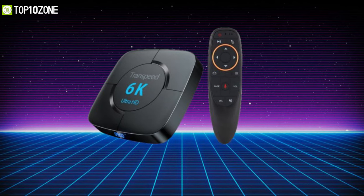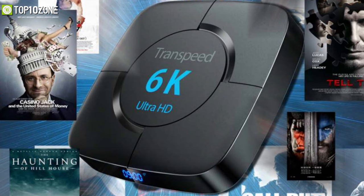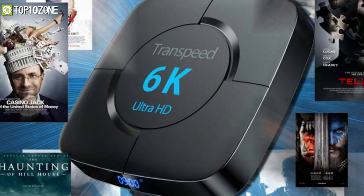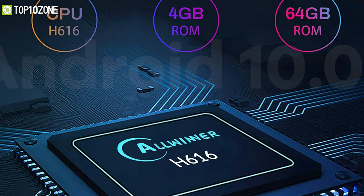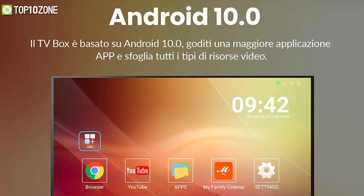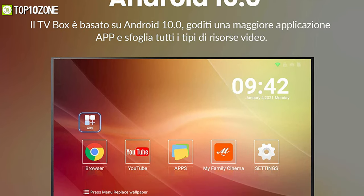Get introduced to the Transpeed Android TV box, which earns its place on this list because of its intuitive features and an affordable price tag that won't hurt your wallet. With its 8616 chipset and 4 gigabytes of memory, this TV box will give you a smooth Android 10.0 interface that is highly responsive and has better compatibility with applications.